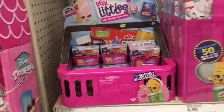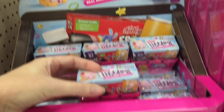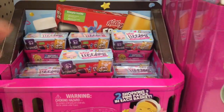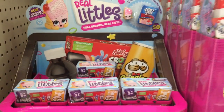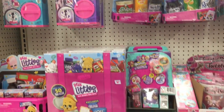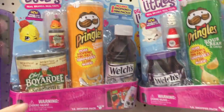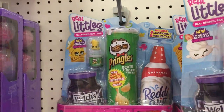The Shopkins aisle has more Real Littles. This is my first time seeing the two packs in the little pink shopping basket, which I love — how cute is that display box? I've done two videos so far on Real Littles, so definitely check those out because they are an amazing season of Shopkins. I absolutely love them. The collector's cases are here. They also have capsule chicks. That collector's case for $4.99 is a great value.